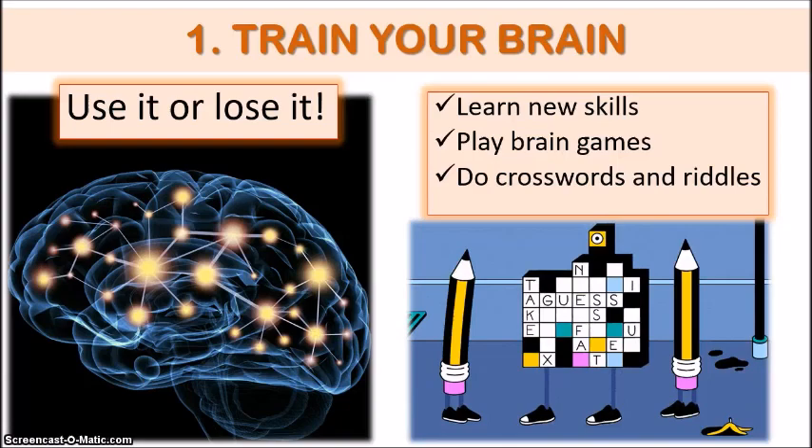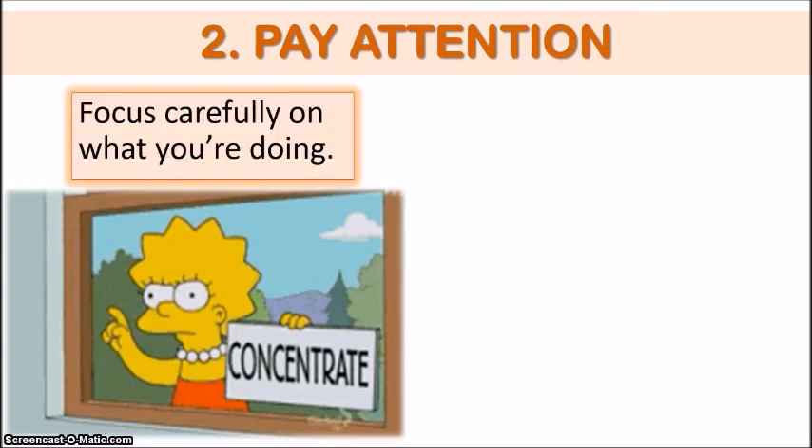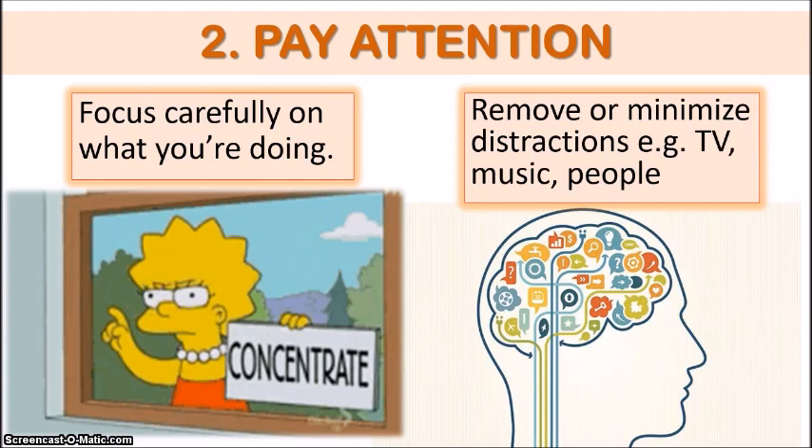As important as training our brains by working it more often, in order to memorize things, we need to really focus on the information at hand and pay special attention to it. It's best to avoid distractions such as the TV, music, and even other people. The less distractions you have, the more likely you are to concentrate on what you're studying and improve your chances of retaining that information.